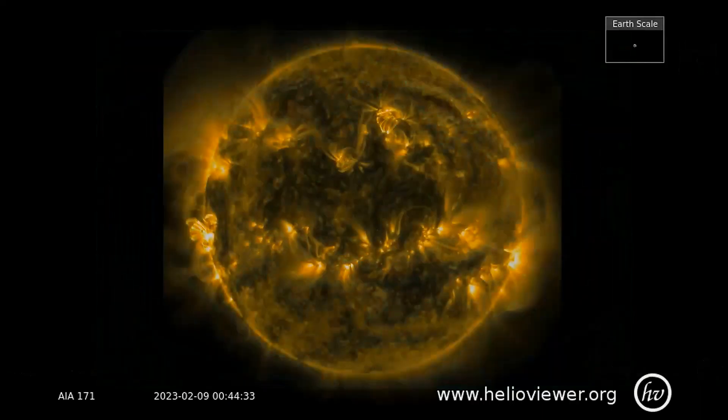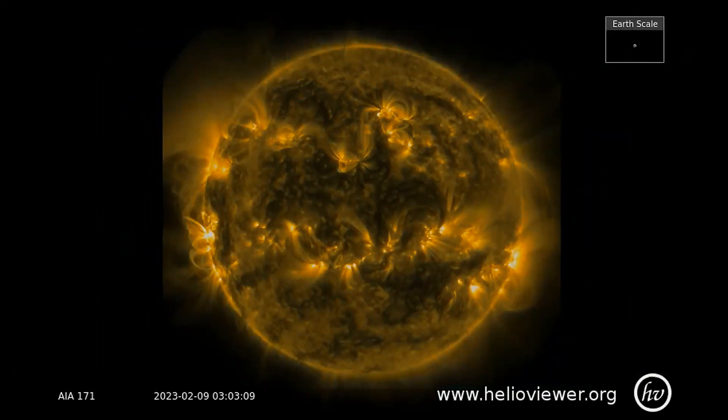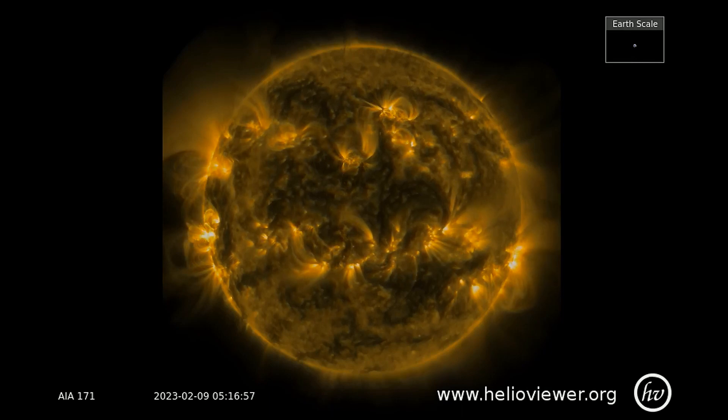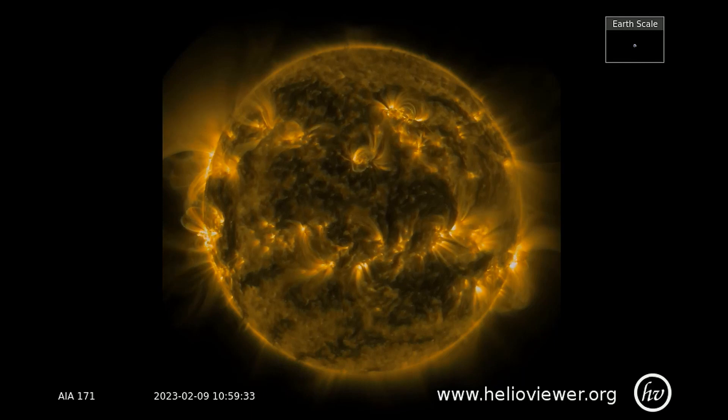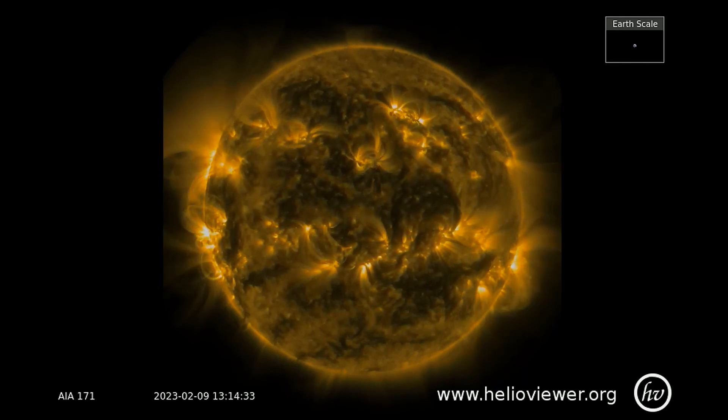Up next, we'll take a look at the SDO-171 filter, showing plasma being ejected from region 3217 on the left side of the sun, and sunspot region 3211 on the lower right.